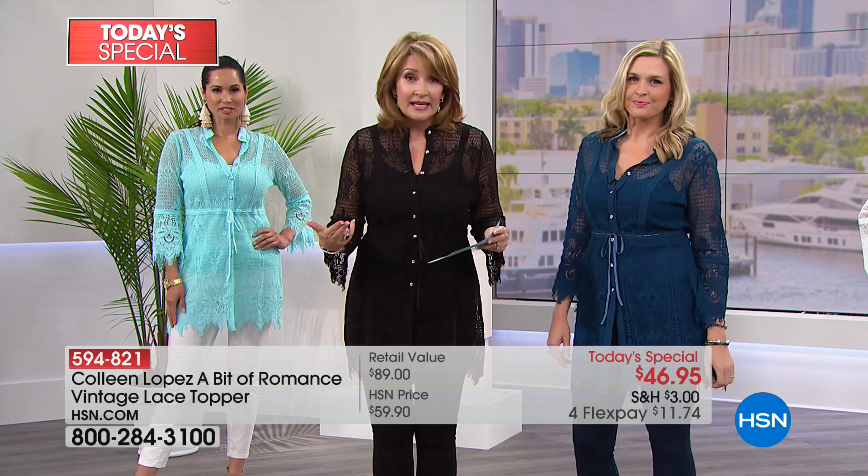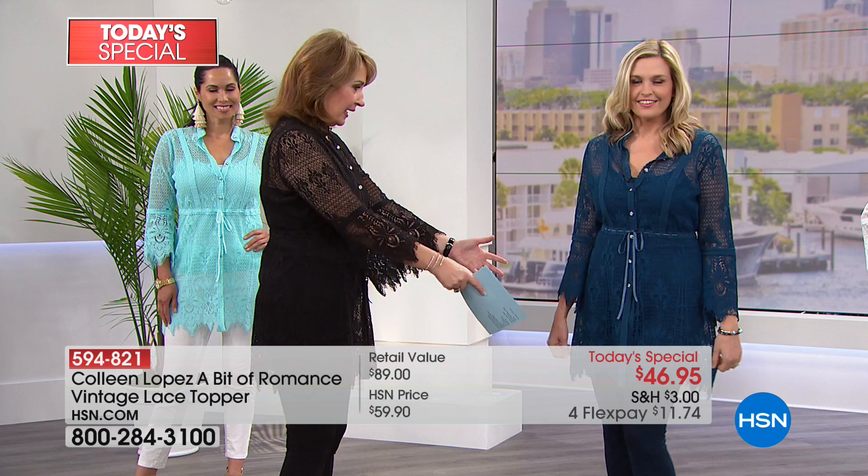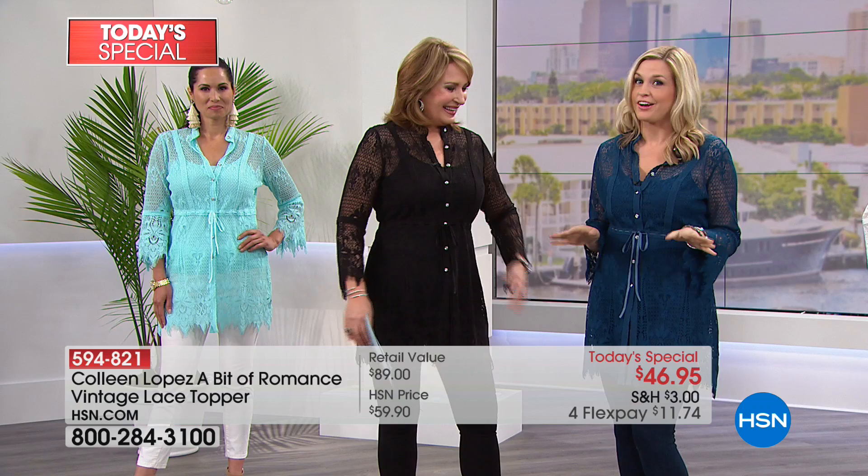Here's Christy wearing it with her little leggings. She looks so cute in this — she's my daughter-in-law, and we work together as a little team. This came out so great. The second we saw it, it looks so couture, like straight off the runway, with the little embellished buttons. It's so hot for 2018 — the trends are really there.